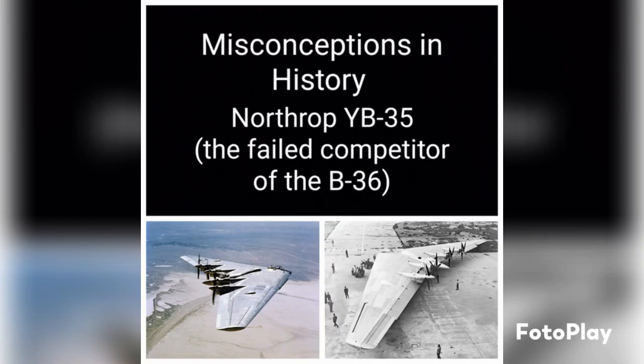Hello and welcome back to Misconceptions in History. Today, because I talked about the B-36 last week, I decided this week I wanted to talk about its competitor — the aircraft that almost took its place — and that's the YB-35, this extremely unique experimental heavy bomber designed as a flying wing. This is a concept that had really only been explored since the 1920s, and this aircraft's unique design wouldn't really be produced again until later generations such as the B-2 and the B-21.